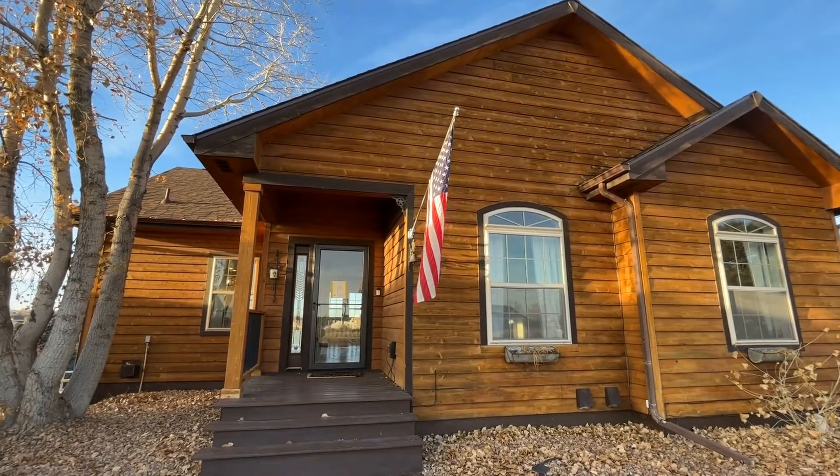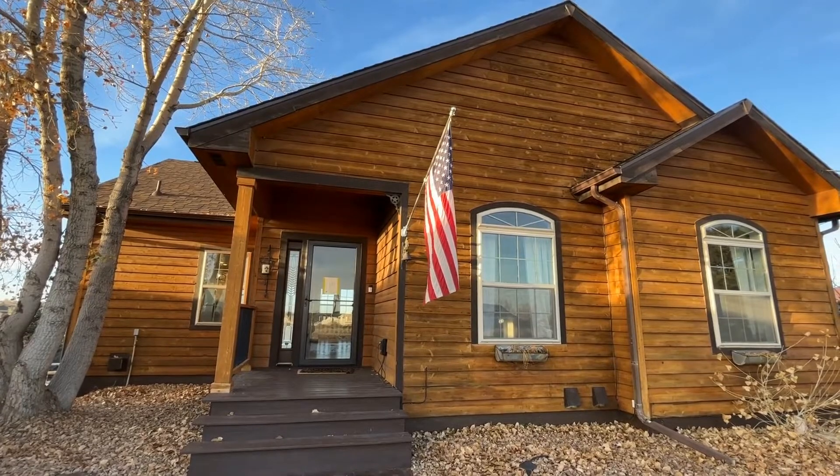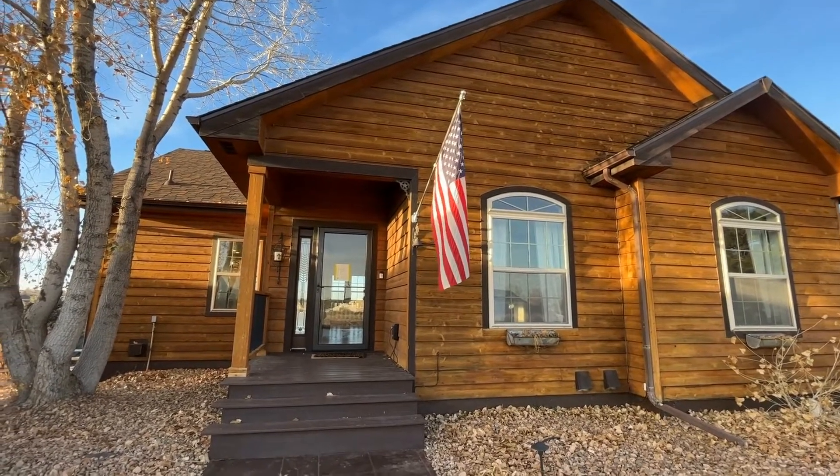Hello and welcome to 14957 Lanewood Street in Brighton, Colorado. This is a five-bedroom, three-bath home on 12 acres.